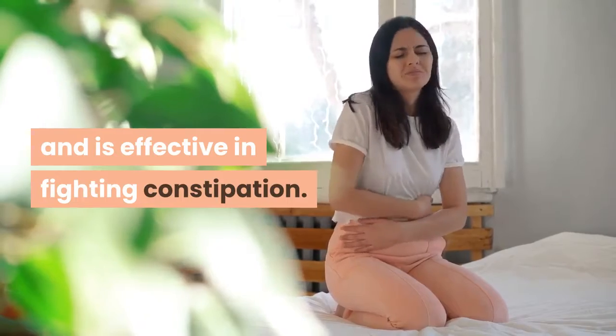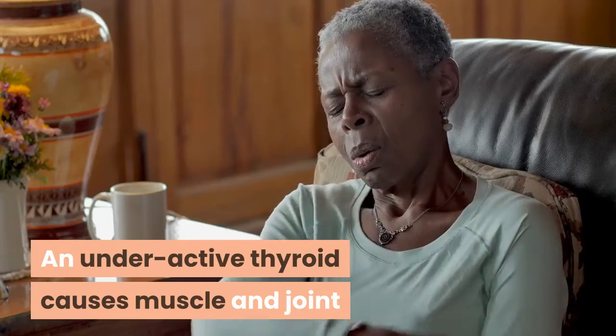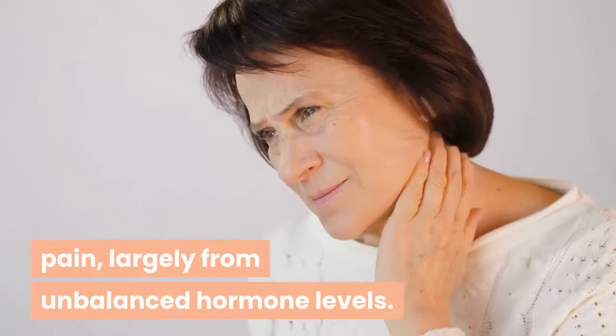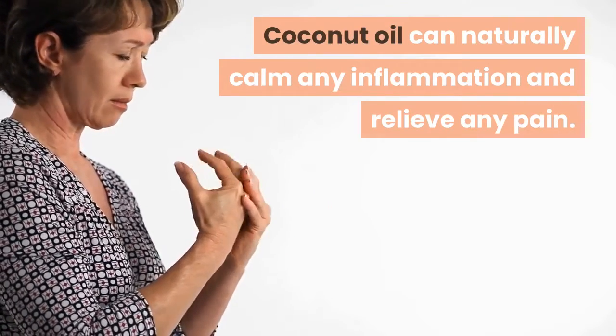Four: inflammation. An underactive thyroid causes muscle and joint pain, largely from unbalanced hormone levels. Coconut oil can naturally calm any inflammation and relieve any pain.